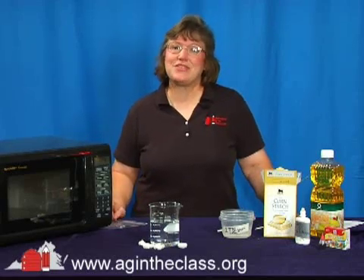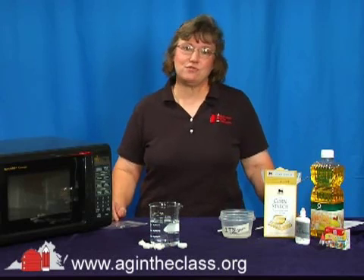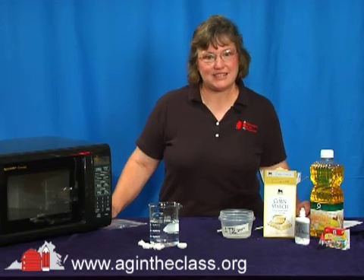Good morning. My name is Gail Clark and I'm here with Agriculture in the Classroom to show you a way that you can introduce cutting edge technology to your students by helping them make biodegradable plastics.